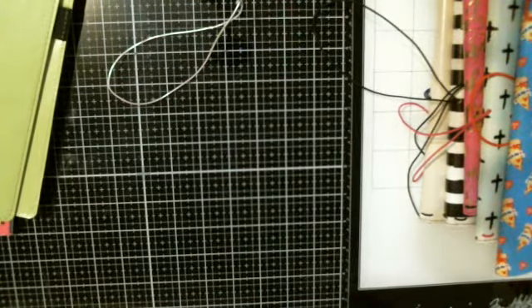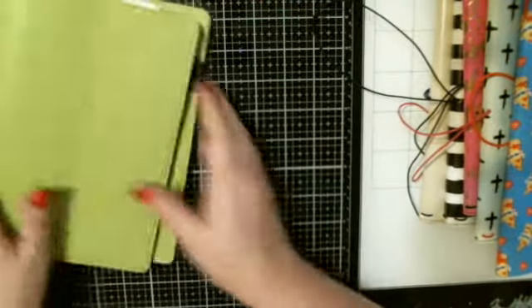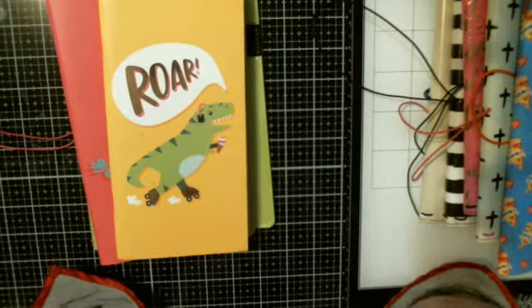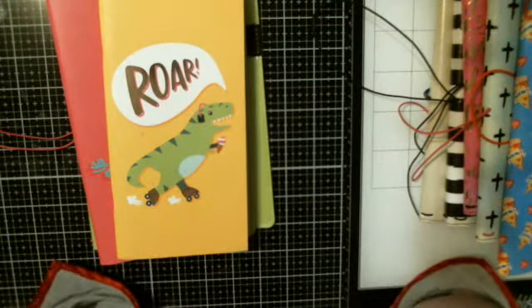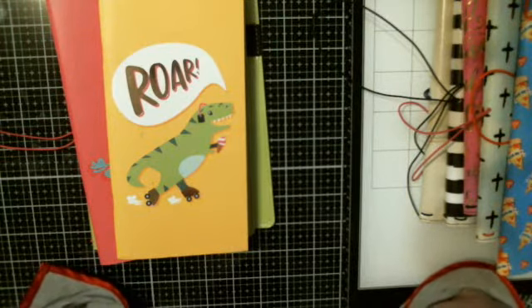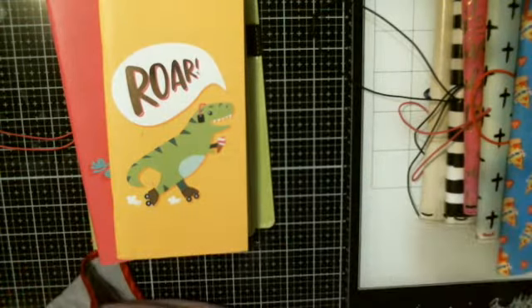That was awesome! I will have Canvas Creation Brandy's channel linked in the description box below — please go give her some YouTube love. And as always guys, be happy, be kind, be safe, and be crafty! Bye for now. Oh, by the way before I forget, I do have my stamp sale tonight at 7 o'clock Central Standard Time. I will see you there — bye bye!